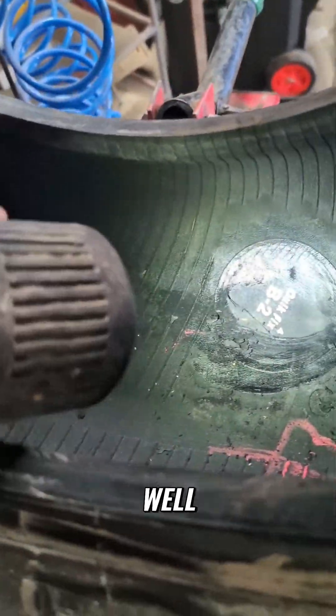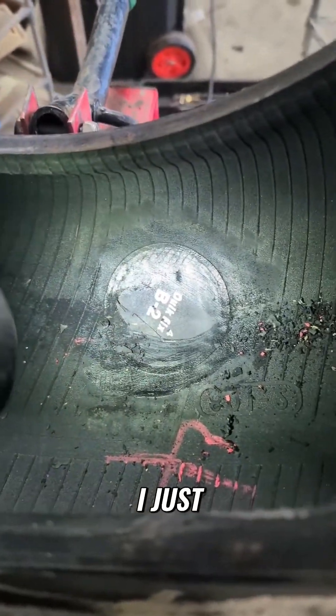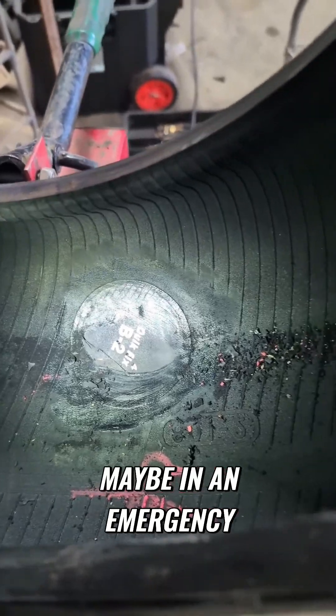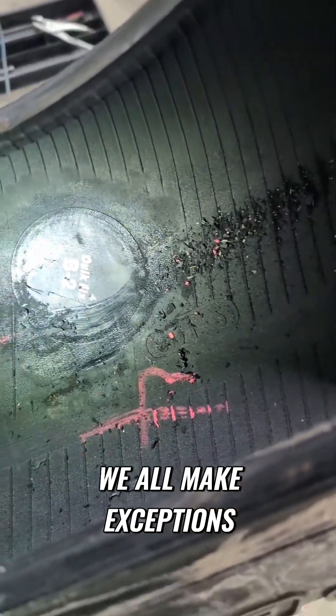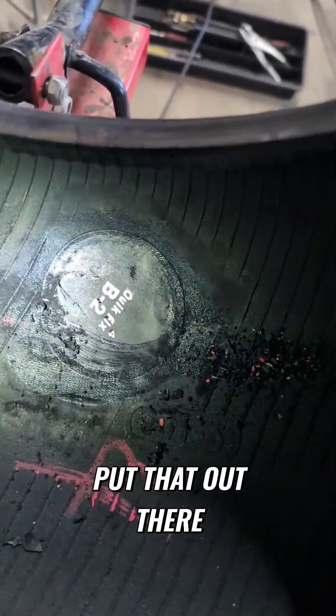I think that's a piss poor idea, because I think that's ripe for a blowout. That seems very poor to me. Would you guys have fixed that? Maybe in an emergency to get a family home on Christmas break — we all make exceptions.